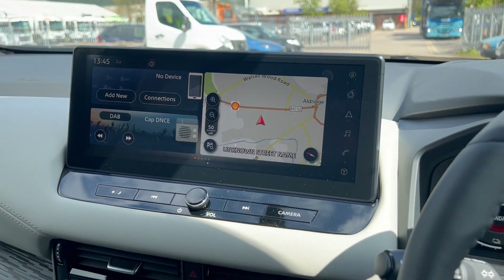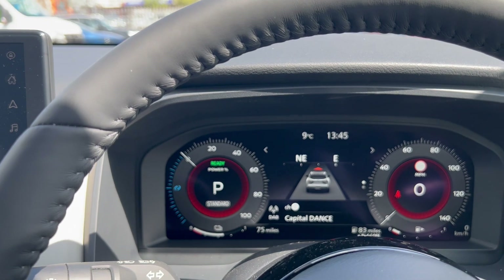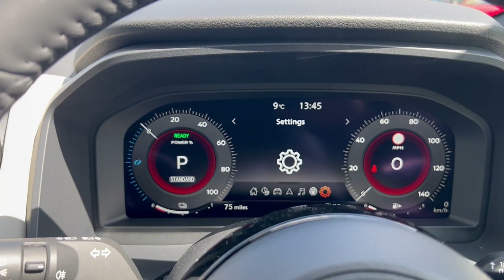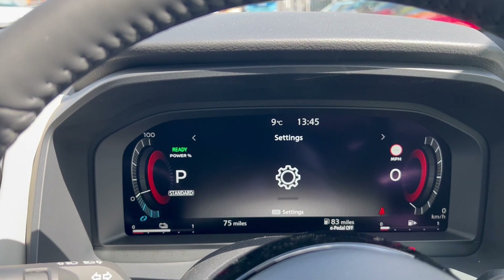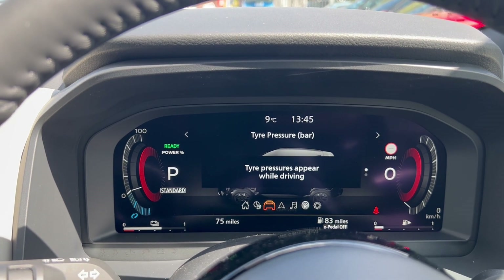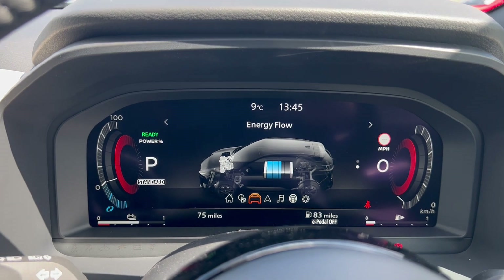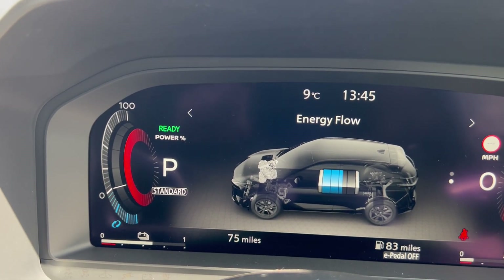Putting it back into park switches everything off again, though the engine is still running at this point. We can see what the engine is doing by going into Settings, then across to Drive Monitor, which shows the energy flow. Currently the battery is just above half and the engine is switched off — it lights up orange when the engine is running.